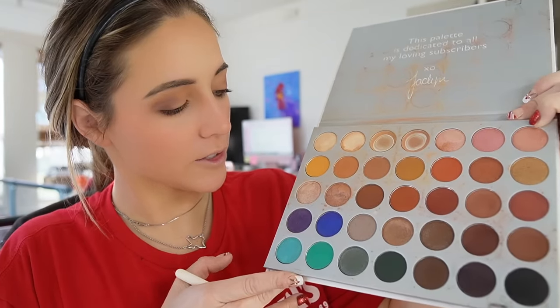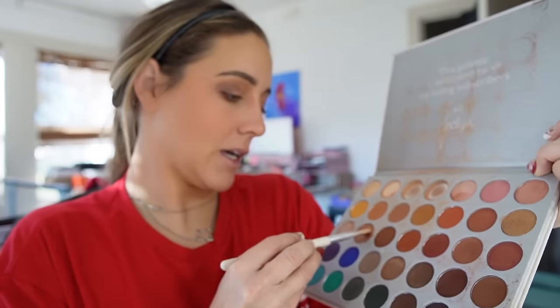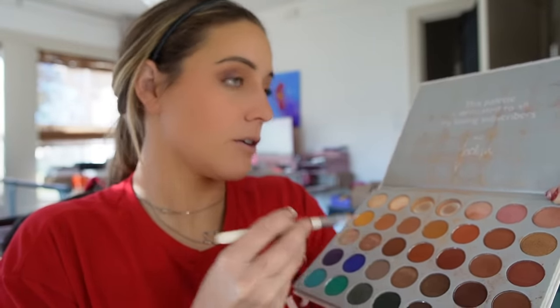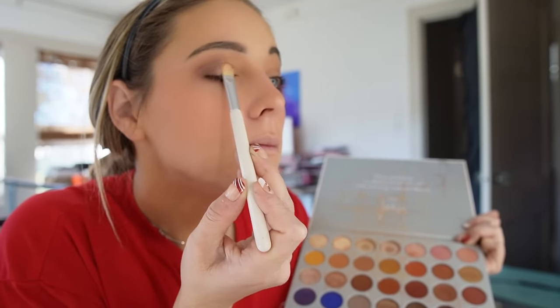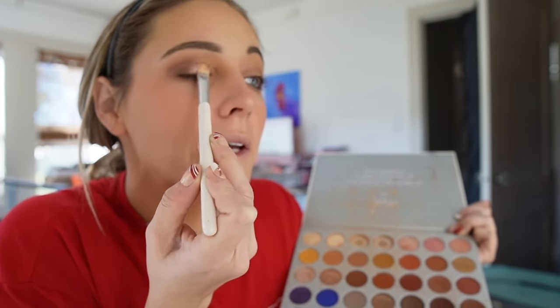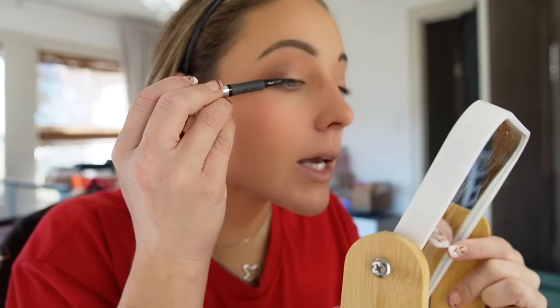The last colors I'm going to use I apply over the inner third of my eye, which just brightens up the eyelid and makes your eyes pop a little bit more.